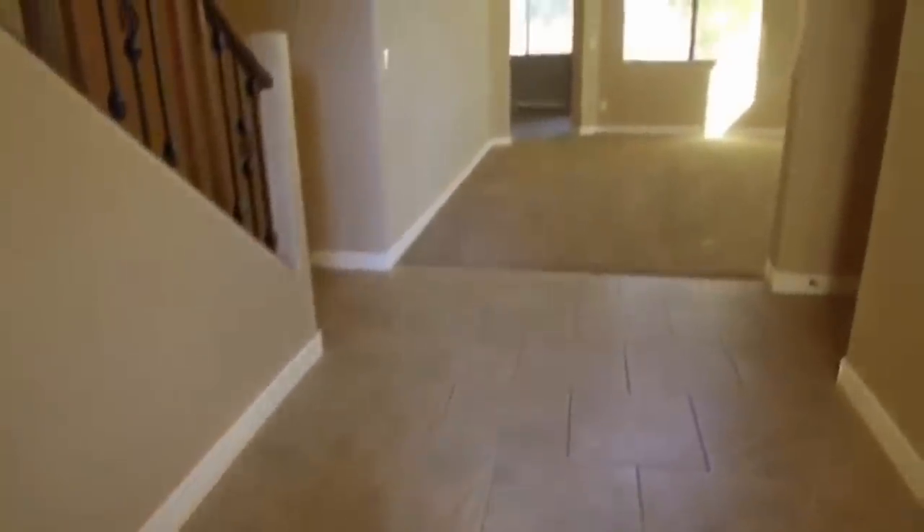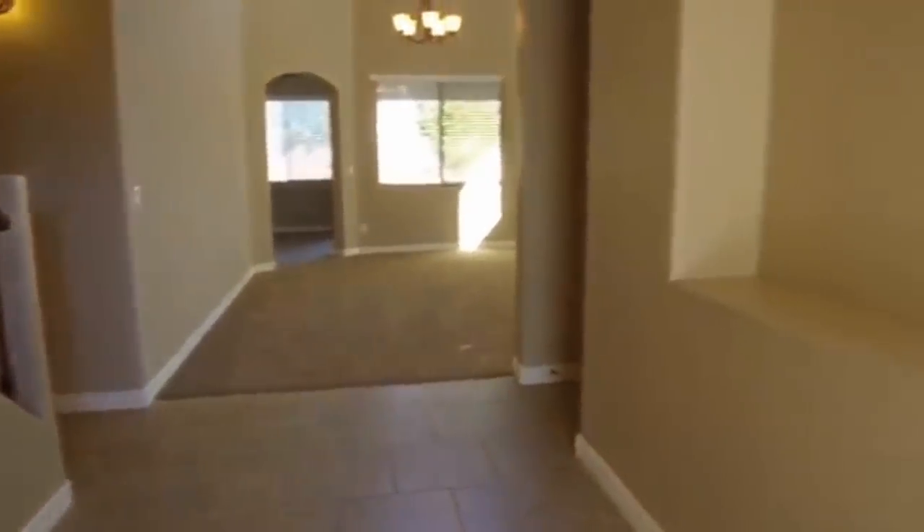Here we have this beautiful entrance door. We'll head inside. Nice tile to start with, carpet in front over there in the formal living room, and a nice little cutout for your decor. And then we'll go ahead and head around to our left here.